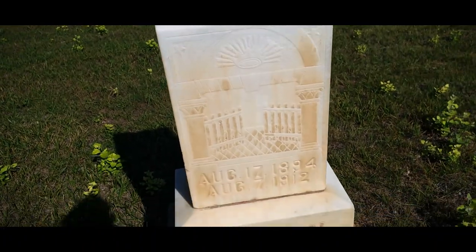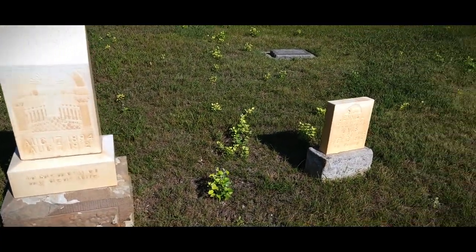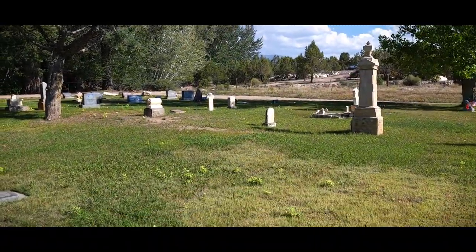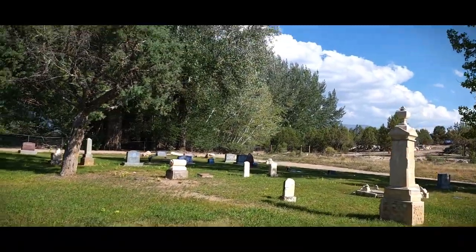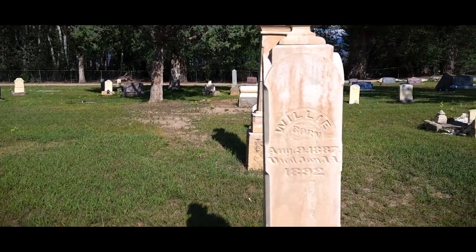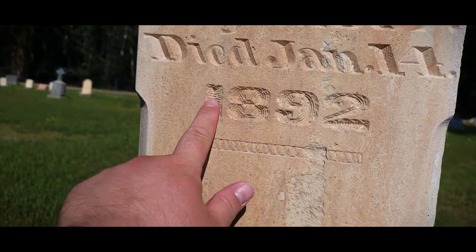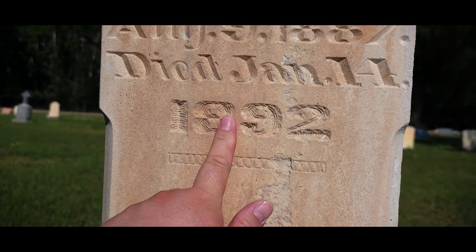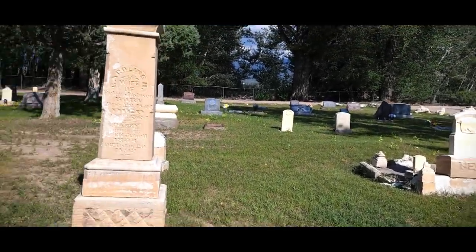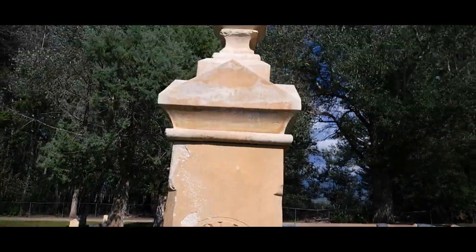There's the gates to heaven right there. There's another Viking ship over there. Just look at all of the work that went into this — they took a chisel and hand etched. That's obviously how they did stuff back then. You don't see that anymore. It's very, very neat.